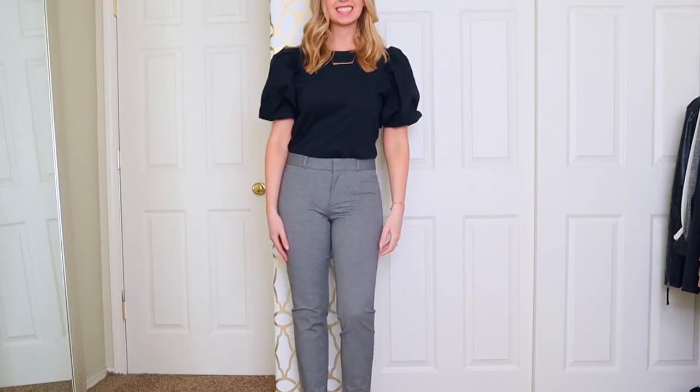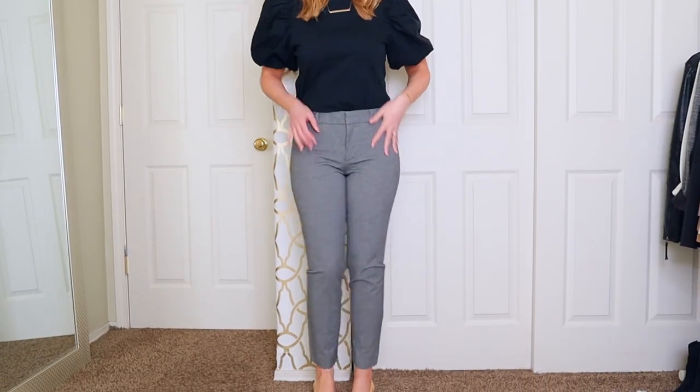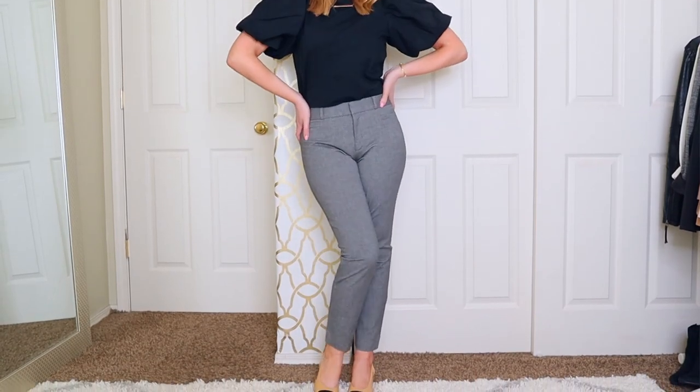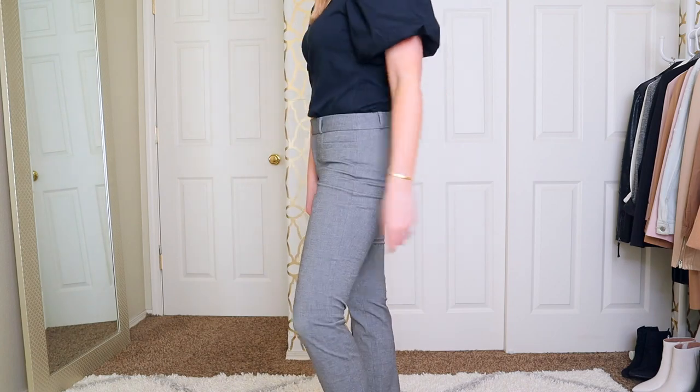Specifically, the Banana Republic Sloan pants — I'll have them linked below. They run true to size and tend to loosen up a little bit over time, but they keep their shape phenomenally. I'm obsessed — they're so comfortable, they look amazing, and they come in tons of colors, so you really can't go wrong. And this is not sponsored, but I wish it was.